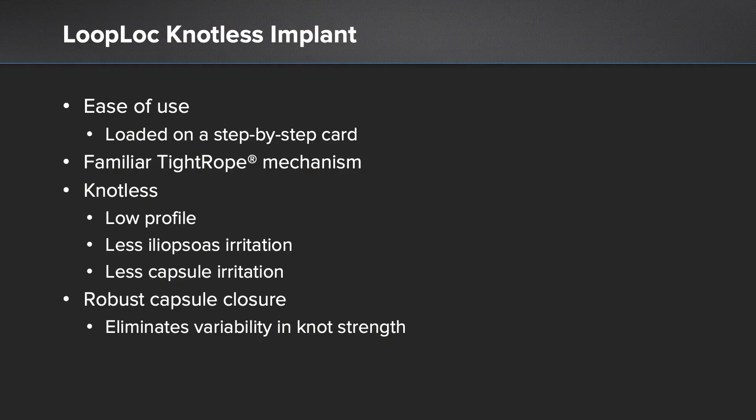The Loop Block Nautilus implant is easy to use. As you saw, it's loaded on a step-by-step card and it's a familiar tightrope mechanism if you've ever used the BTB tightrope before. It's knotless, so it creates a low profile footprint which leads to less iliopsoas irritation and less capsule irritation postoperatively, which can help minimize the risk of anterior hip pain in your patients in the postoperative period. It also creates a robust capsule closure because it eliminates the variability in knot strength.